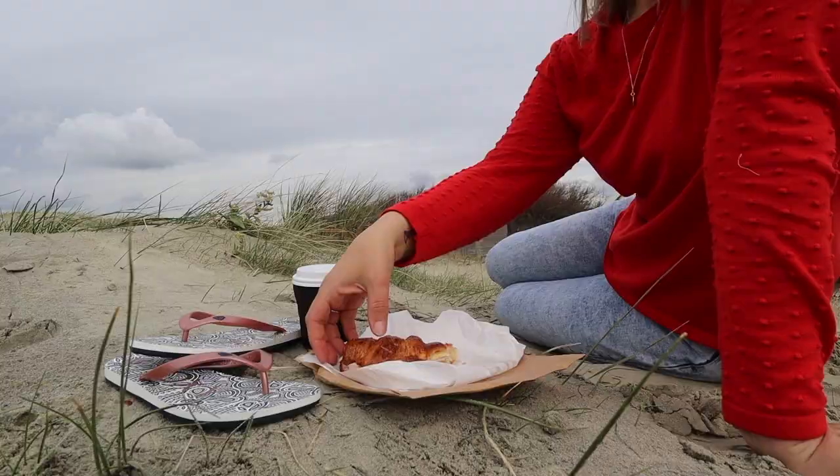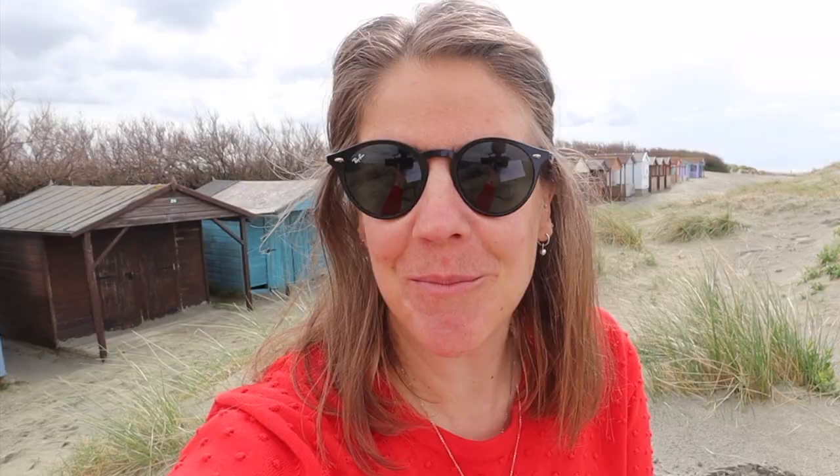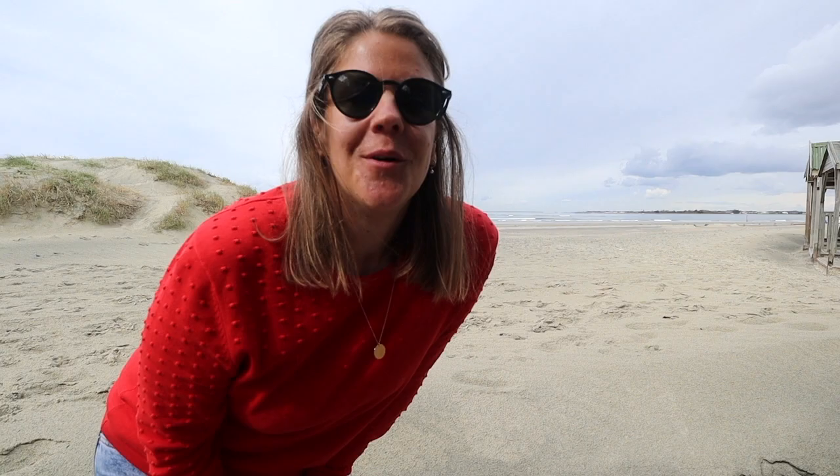Starting at one of the best beaches in England — West Wittering. I've picked up a pastry and a coffee from nearby coffee shop The Landing, and I'm determined to enjoy it surrounded by these beach huts. West Wittering is one of the most popular beaches on the whole of the southeast coast, and here it is in all its sandy glory.